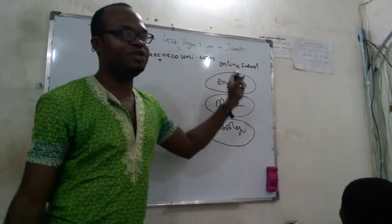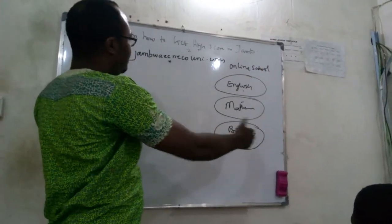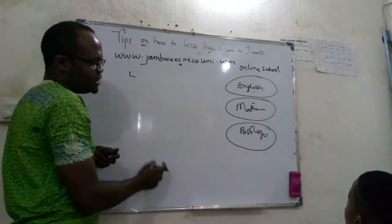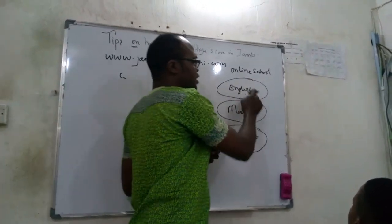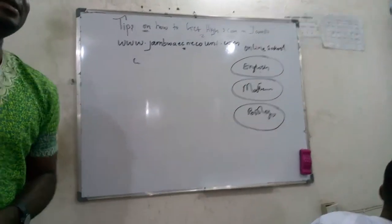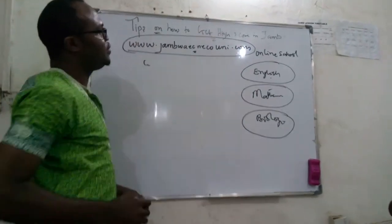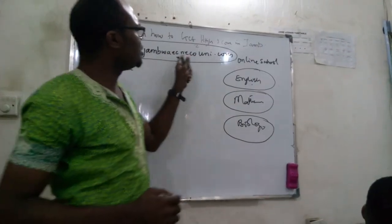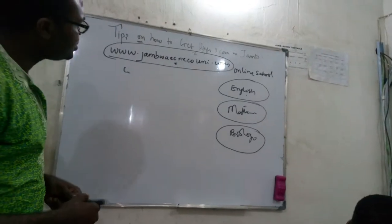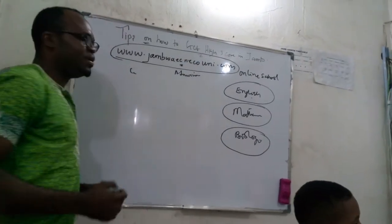If you are using a phone to go to www.jamwaynecouni.com, you will not see the online school immediately. You first see the blog posts, then continue scrolling down to the last part of the site where you see the online school. Click on any subject and you have full lectures. Write this website in your notes — it is not just for JAMB; you can use it for any other exams in the future.